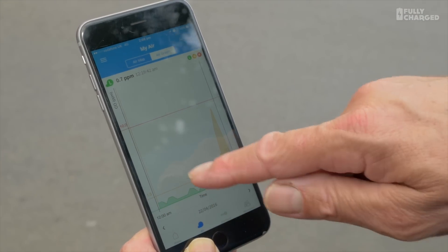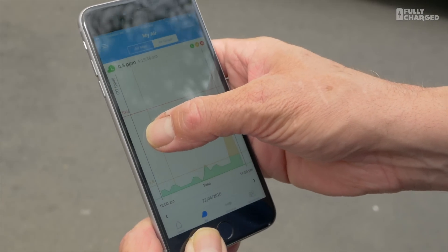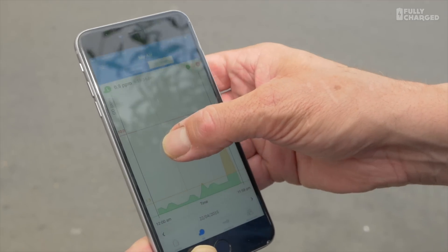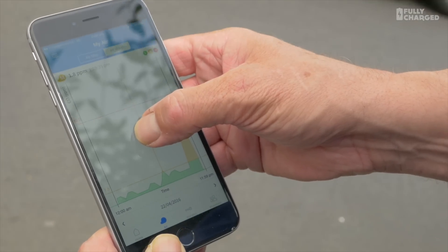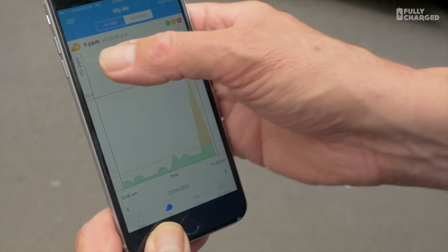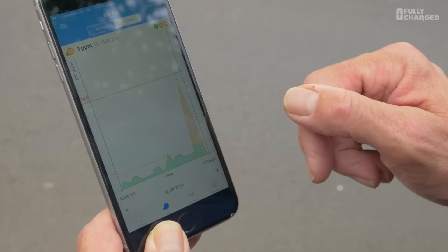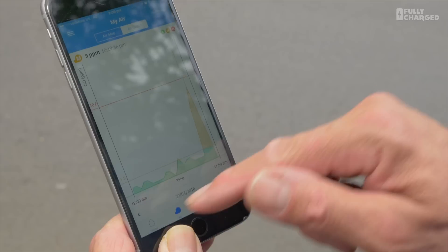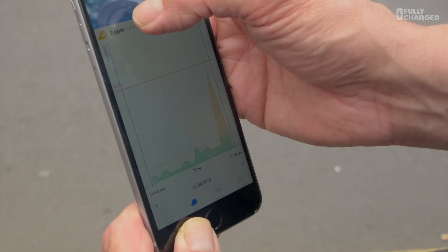So this along here is where I was out in the Cotswolds in Gloucestershire — very, very low, 0.8 parts per million. And then I think that's Stow-on-the-Wold, filthy town. And then look what happens when I came into London that night — goes up to nine parts per million. That's what that spike is, and that really tells you the difference in air quality. It also gives you a map of where you are.